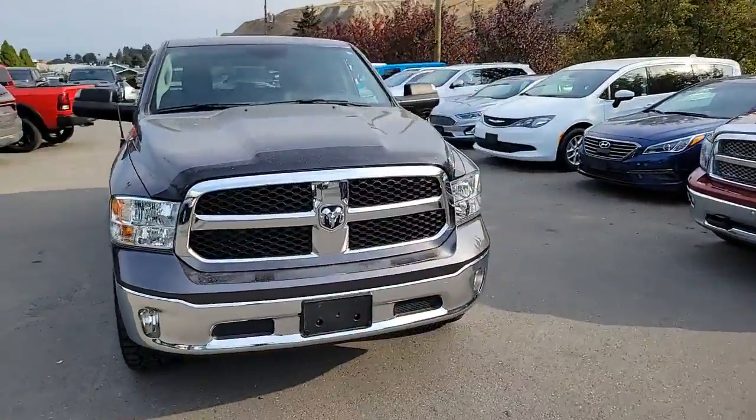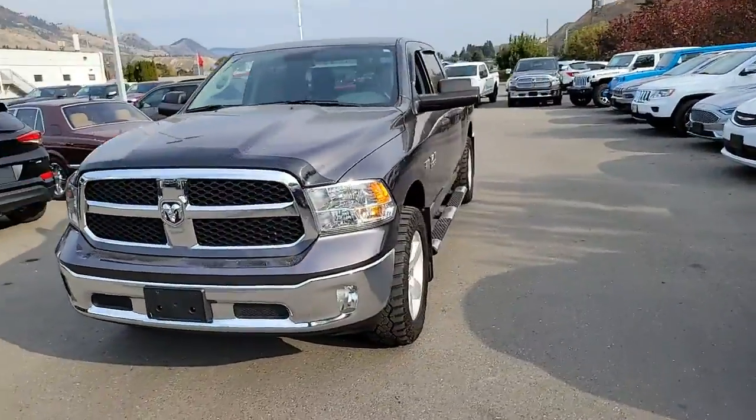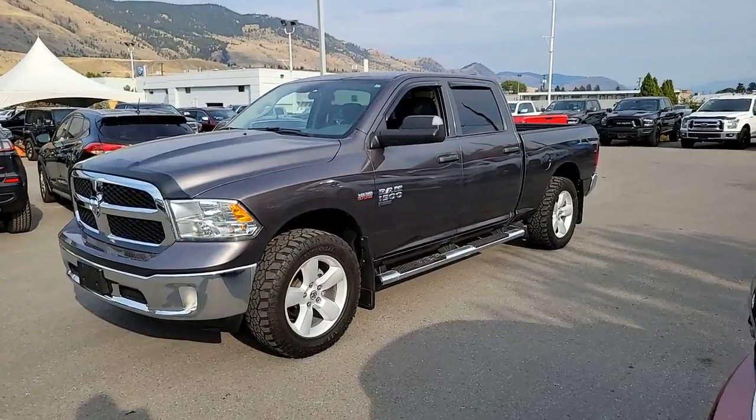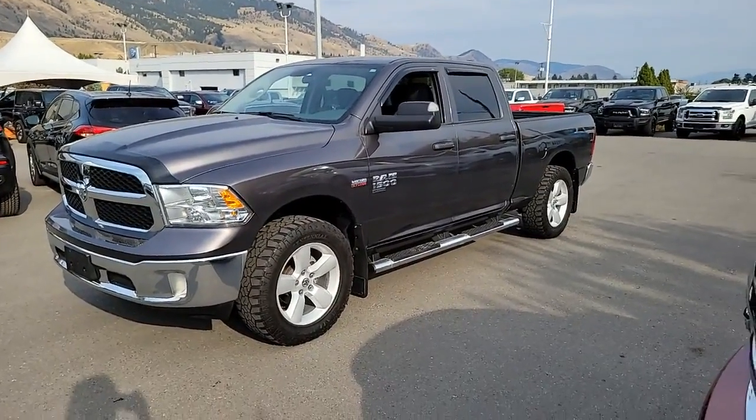Hello everybody, this is Rivershore Ram. Today we are checking out this beautiful 2020 Ram 1500. It is a Tradesman Plus — really nice looking truck in a nice granite crystal metallic.